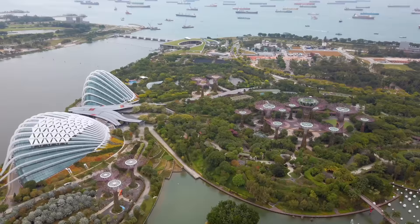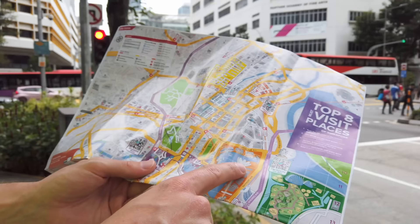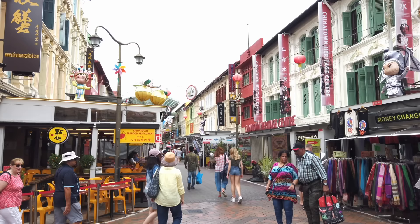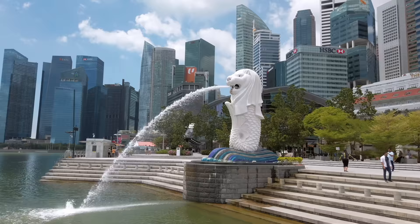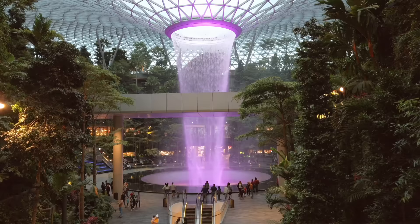In this video, we'll cover all you need to know before traveling to Singapore, including maps, transportation, where to stay, how much things cost, best apps, best city views, and much more. Here are our 12 essential tips.